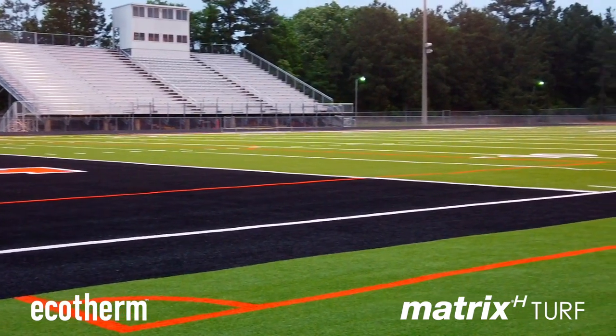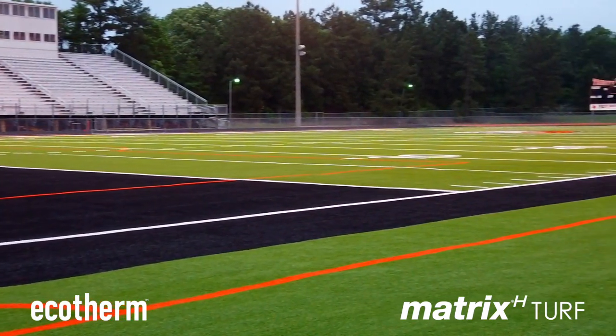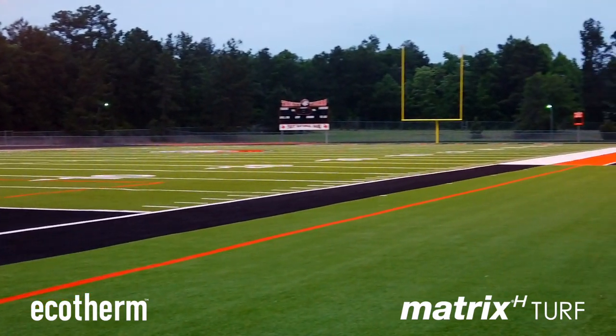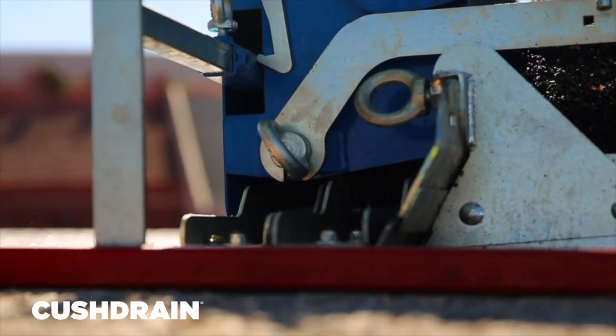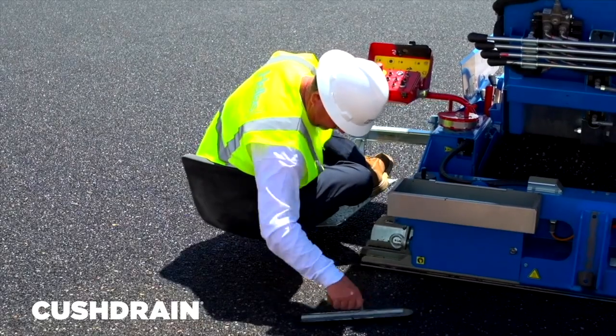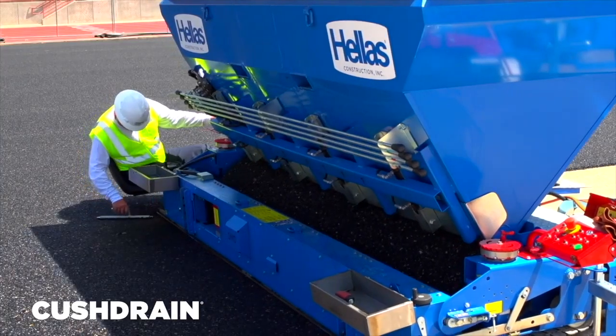Trinity High School elected to go with Ecotherm infill to keep the field 20 degrees cooler than traditional SBR crumb rubber. Hellas also installed a cush drain below the Matrix Helix surface to keep the field draining better while helping to reduce concussions. It's unbelievable. We did not have, to my knowledge, one documented case of a concussion on our game field.